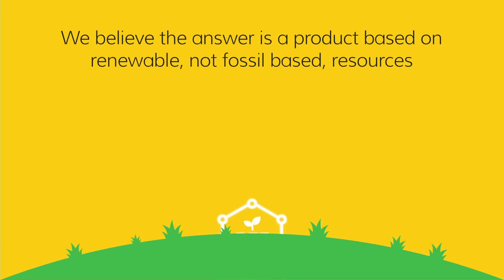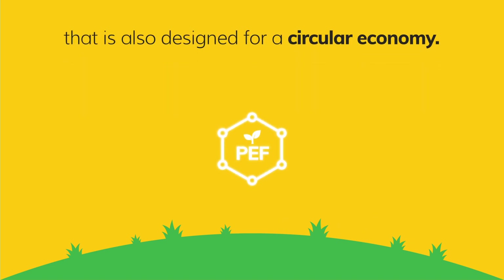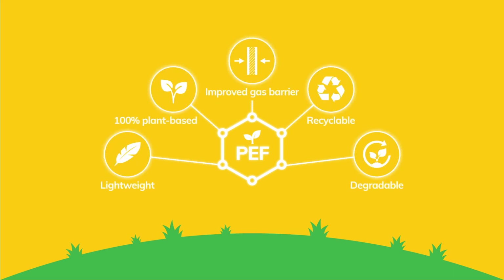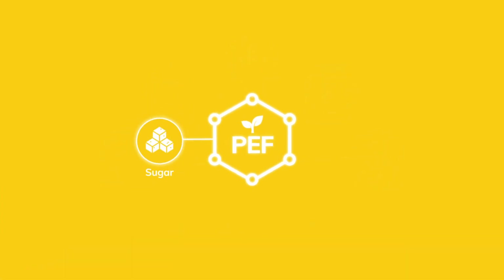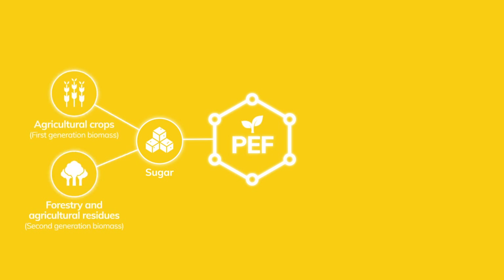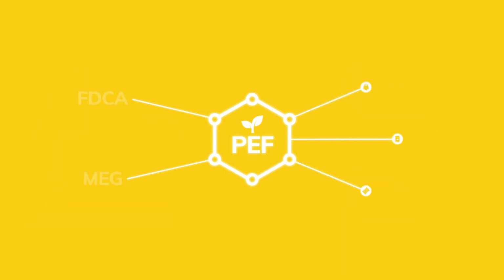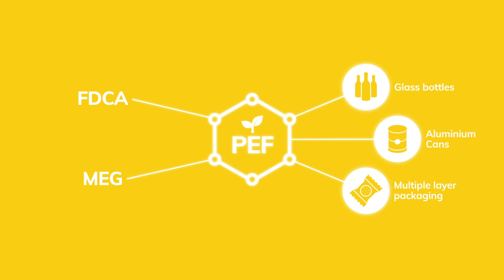We believe the answer is a product based on renewable, not fossil-based resources that is also designed for a circular economy. PEF is a novel, plant-based and fully recyclable material with a powerful combination of environmental and performance features. We take sugars from renewable resources to create our PEF product, used in packaging, textiles and many more applications. PEF enables the needed circular plastics economy.